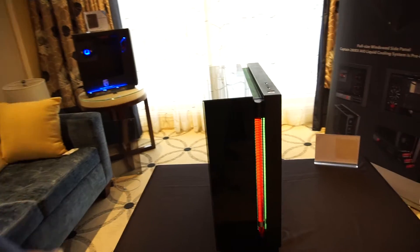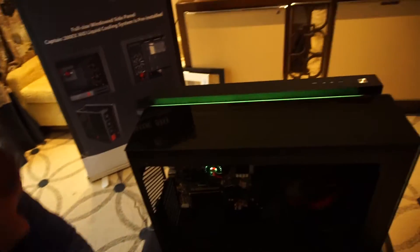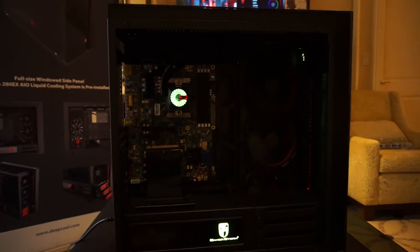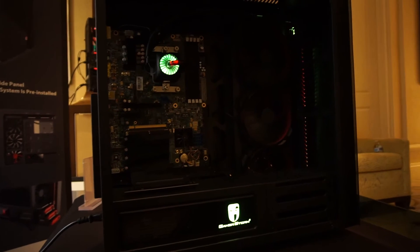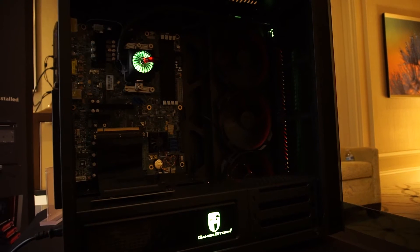Moving inside, the integrated AIO is right here on the side — kind of out of the way, pre-installed with the fans. There's an extra fan at the bottom, and you can actually see the integrated cooler right there.